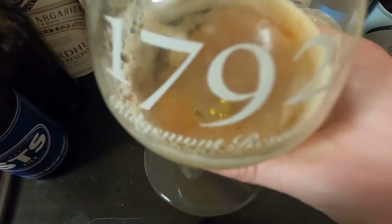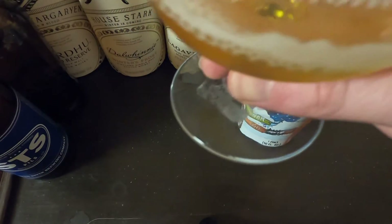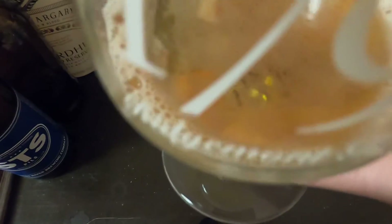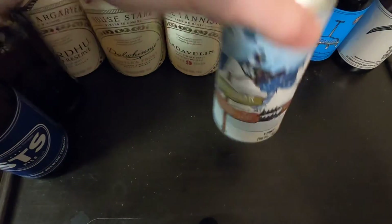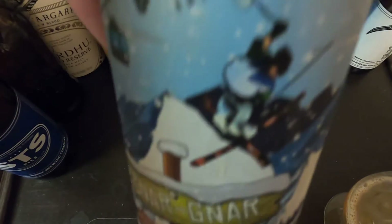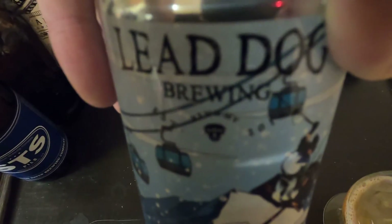It finishes very easy with just a tad bit of alcohol. It's quite a lengthy aftertaste, but overall very good. That is the Gnar Gnar Double IPA by Lead Dog Brewing — cheers, guys!